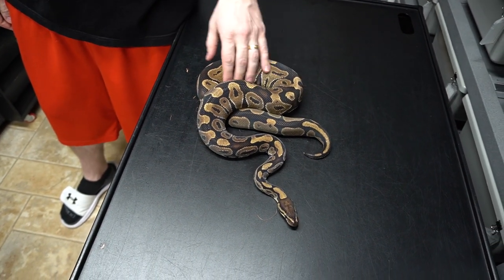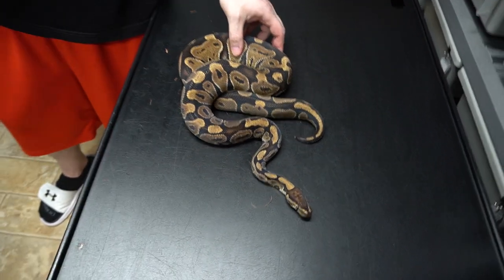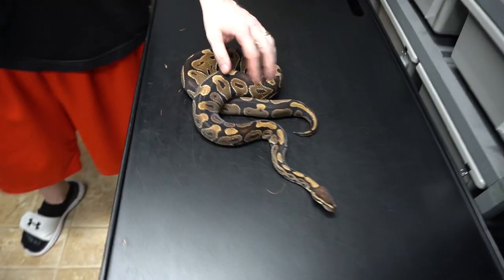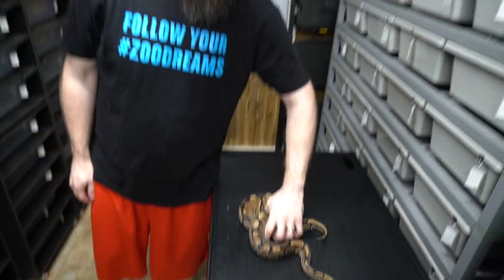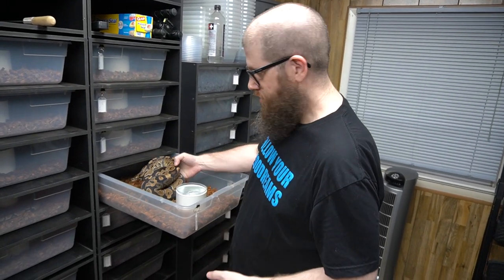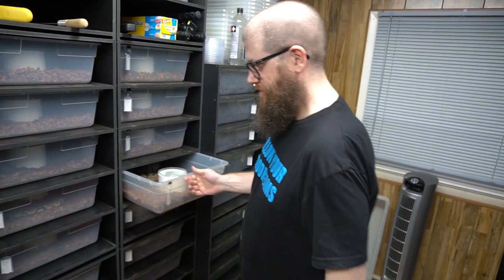This is our Double Het VPI Axanthe Clown, who's being paired with his Double Het Sister. So that would be cool to hit a double visual on that. She's massive — I thought she was gonna go last year but she didn't, so hopefully this year's our year.